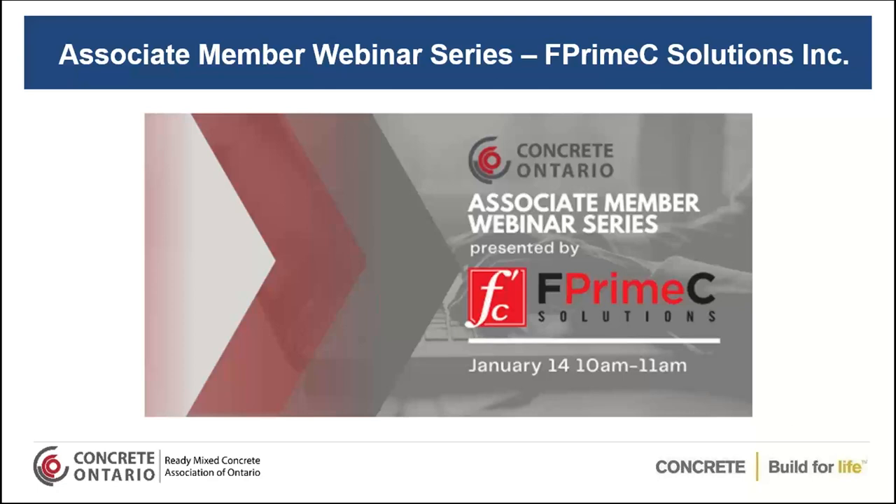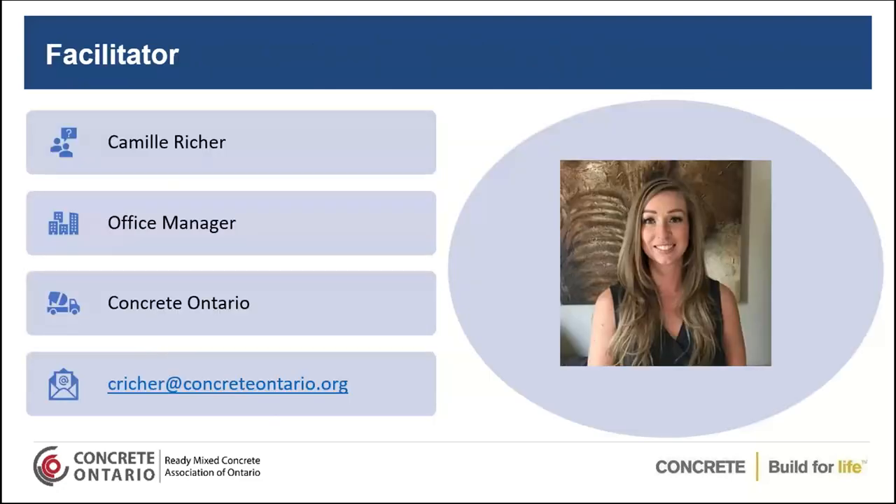Good morning everyone, and thank you for joining us for our first webinar in our new Associate Member Webinar Series, Applications of Non-Destructive Testing in Concrete Construction, put on for us today by F'C Solutions, Inc. My name is Camille Richet.